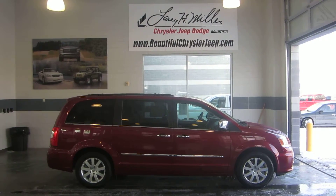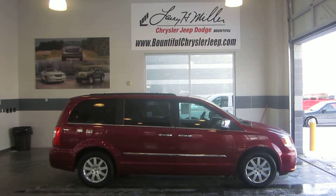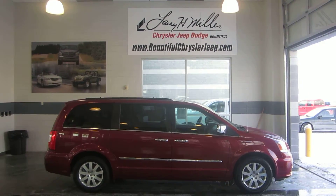Hey folks, this is Jason with Larry H. Miller Bountiful Jeep, Chrysler, and Dodge. We're located at 755 North, 500 West in Bountiful, just off of exit 317.